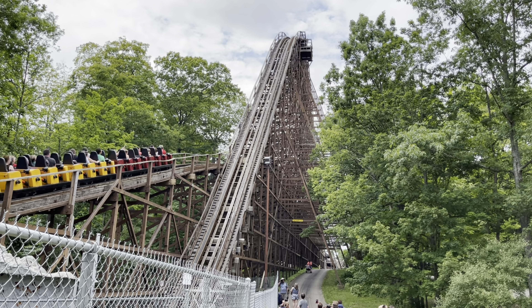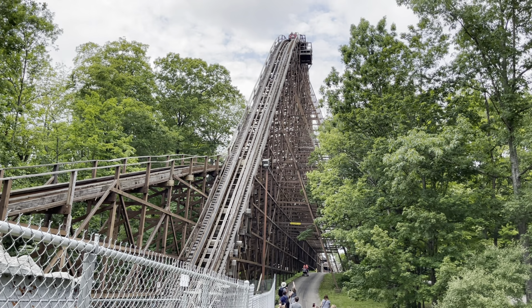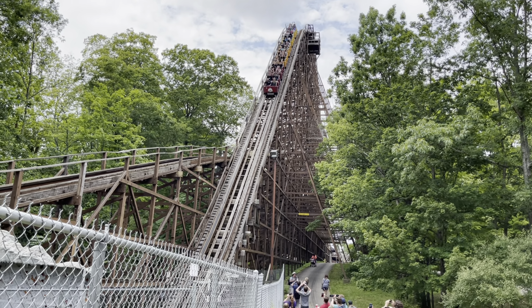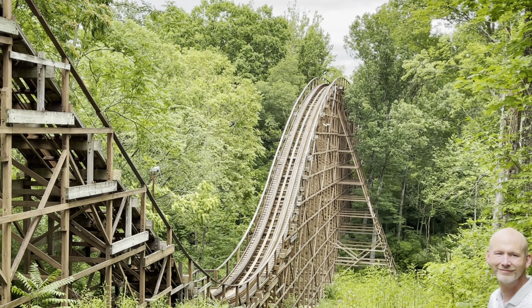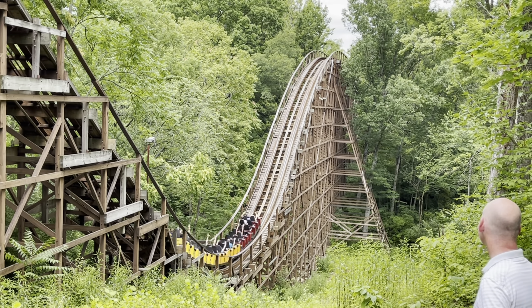The Beast is classified as a terrain coaster. That refers to the way that it follows the contours of the land, using the hills and gullies to add height to the ride. The Beast was designed with an elevation change of 201 feet; however, the structure never rides more than 110 feet above the ground.